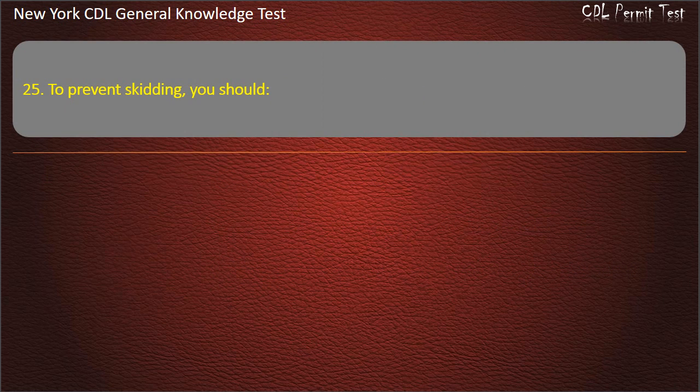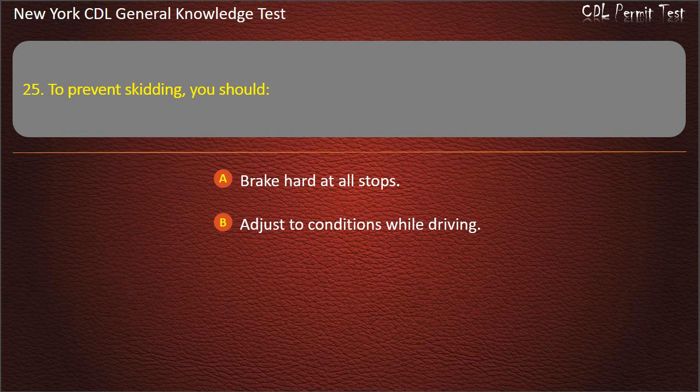Question 25. To prevent skidding, you should: Brake hard at all stops. Adjust to conditions while driving. Turn the wheel sharply for all turns. Answer: Adjust to conditions while driving.